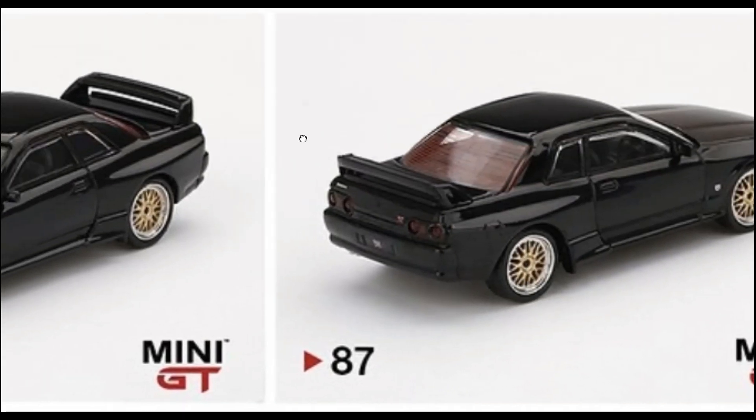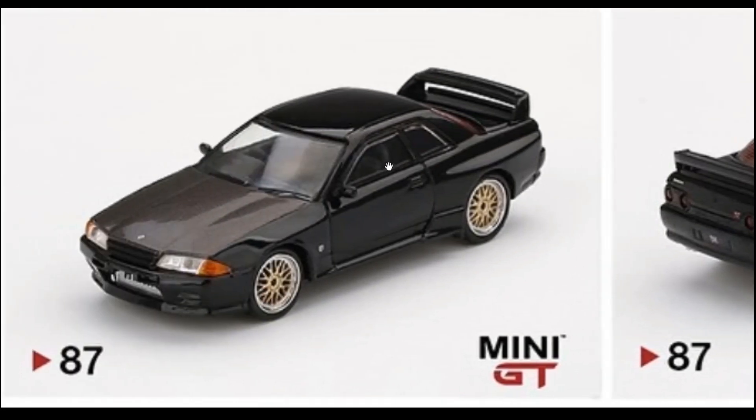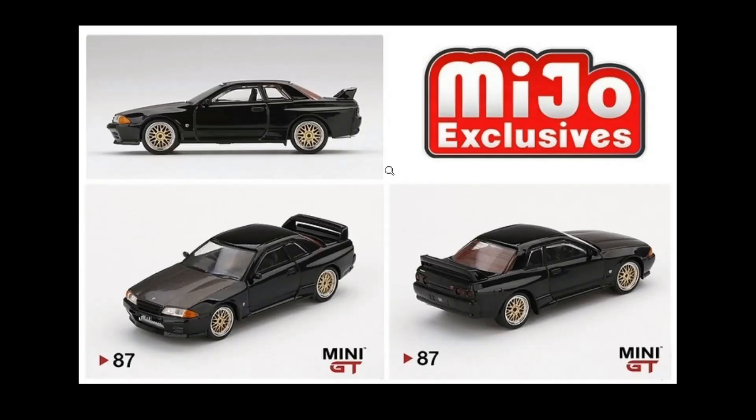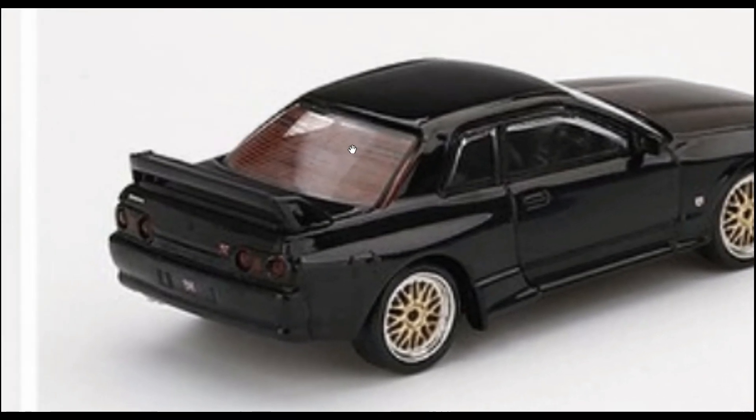Mini GT is the best so far for this year, in my opinion. No hate on the Hot Wheels brand — Hot Wheels every year does some wonderful stuff, that's a given. Same with Matchbox. But Mini GT with all their beautiful cars and improvements is just really beautiful. I really dig this car.